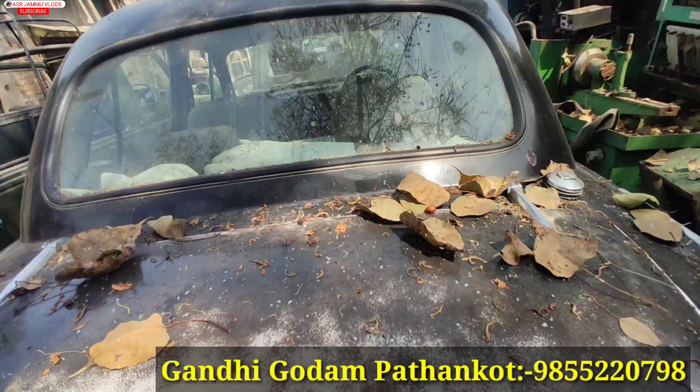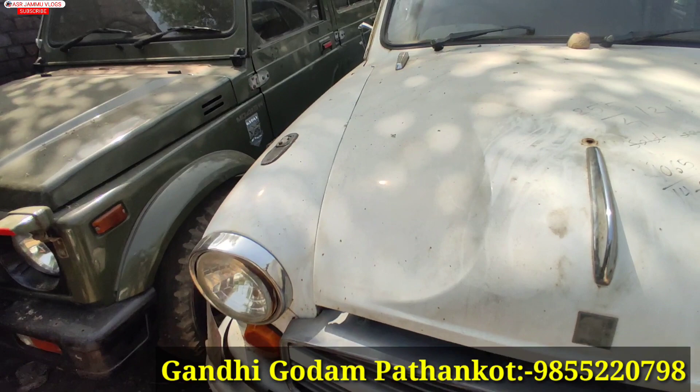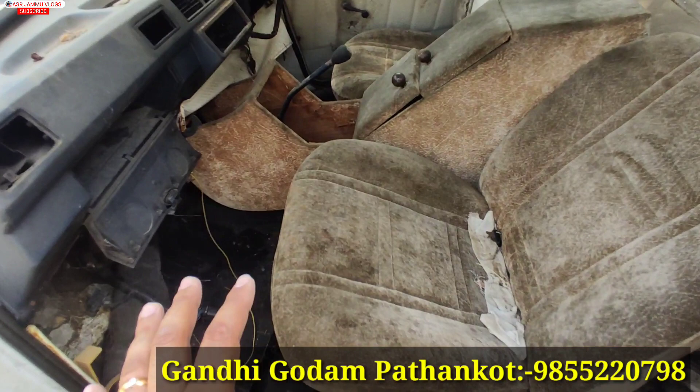Now let's talk about the last ambassador in this video. You can see that this car is a model in running condition. The exterior is in good condition in white color. The interior of the car looks the same, with parts in the center console, and the interior is also very fixed.